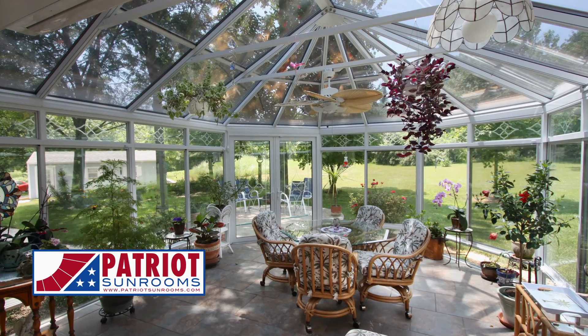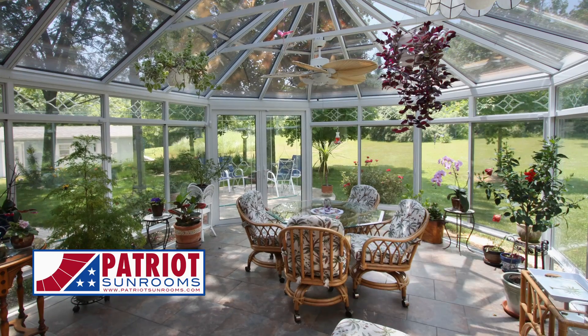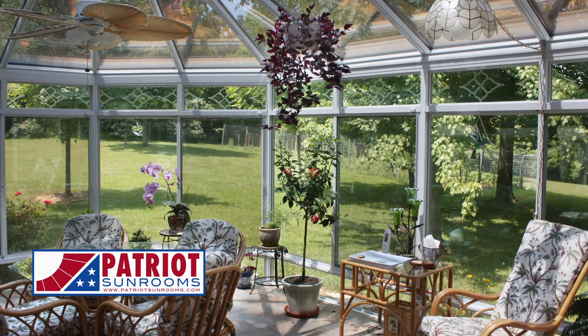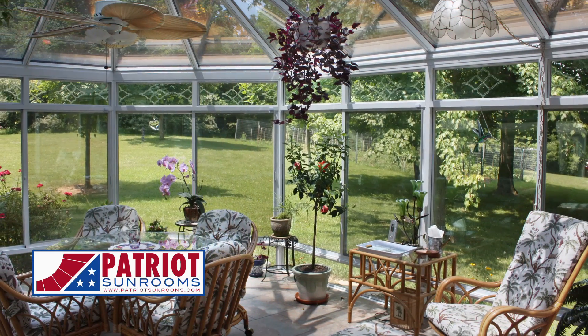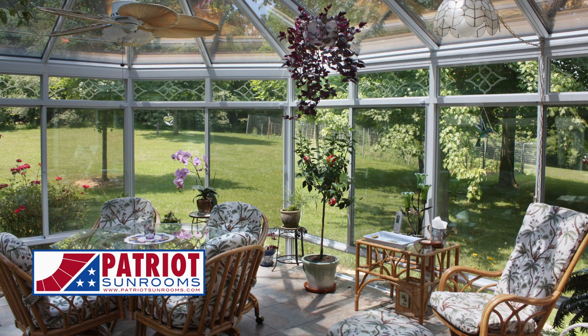I was worried about the living room floor matching up with the sunroom floor. They matched it up seamlessly so there's no step. It's completely open — part of the living room. It matched into our house perfectly. There's no choppy transition. It just blends really good.